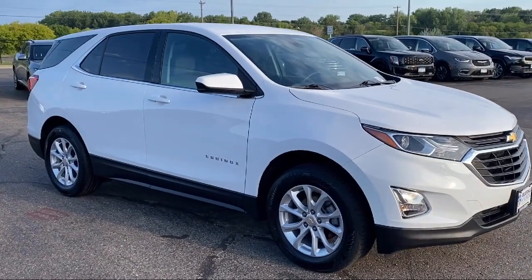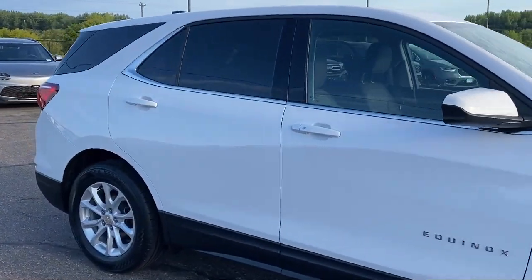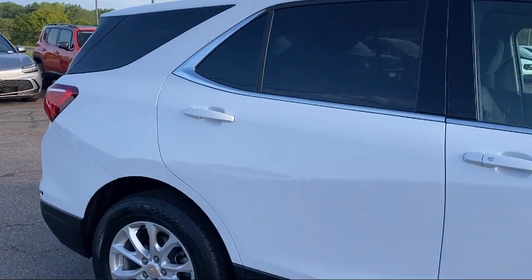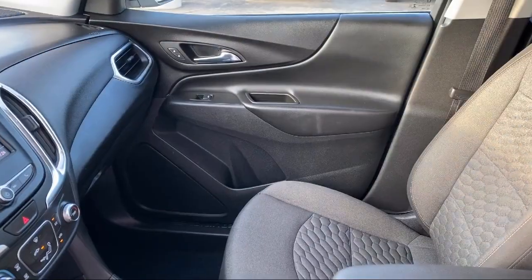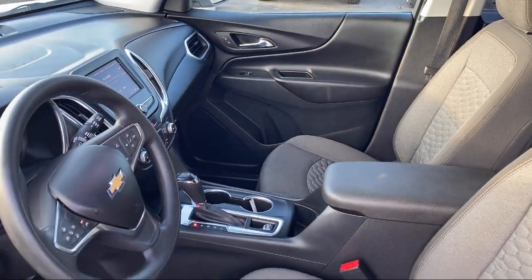Chevrolet Infotainment 3 Premium Audio System, 2-Way Powered Driver Lumbar Control, Bluetooth Smartphone Integration, Apple CarPlay and Android Auto. And it has less than 45,000 miles on the odometer.